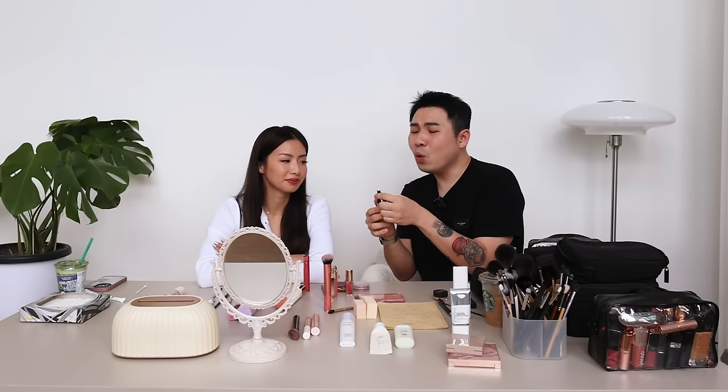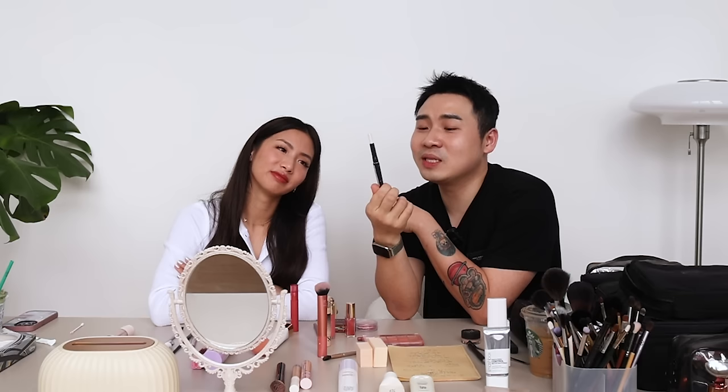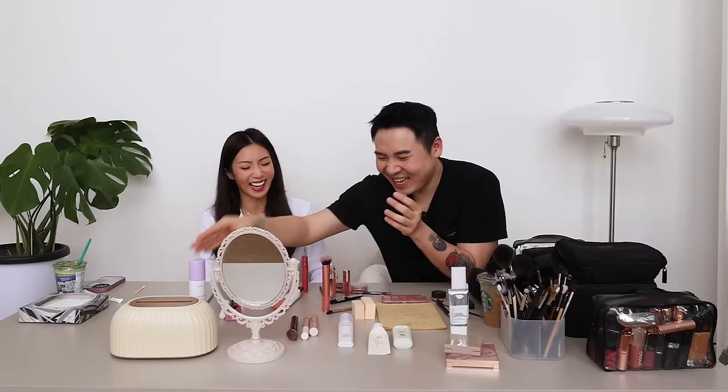If makeup is lasting you six years, please throw it away. You can see six years in and look how much she has left — I don't think she's using it every single day, and she's not going to finish it for another six more years. Now I'm going to remove her makeup and show you how I apply certain things differently. I can't wait.